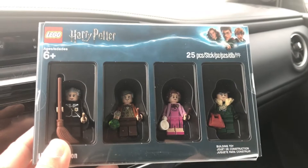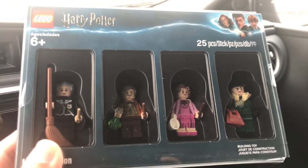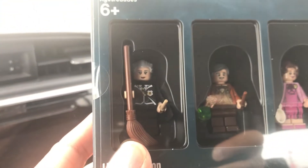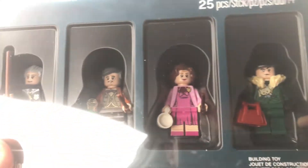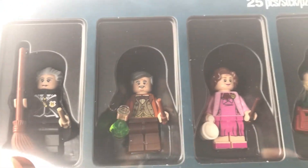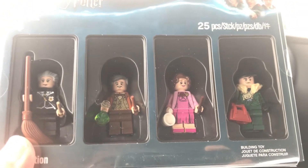So here is the Harry Potter minifigure giveaway and this is the one I've been looking forward to. We have four minifigures from the Harry Potter series: Professor Hooch, Horace Slughorn, Dolores Umbridge, and Bogart Snape. And I don't have Slughorn or Bogart Snape in my collection, so that's cool that we can finally add those.